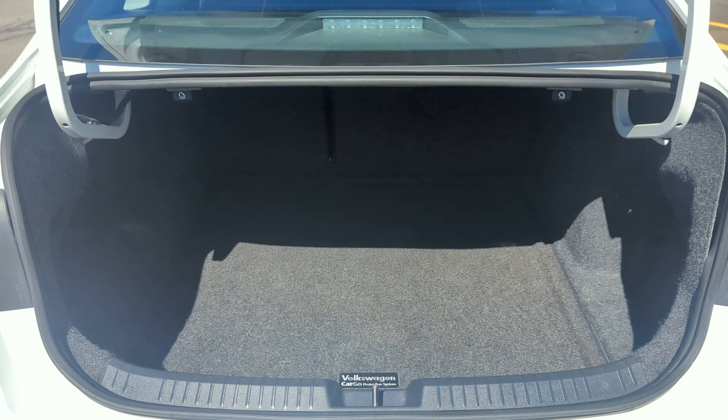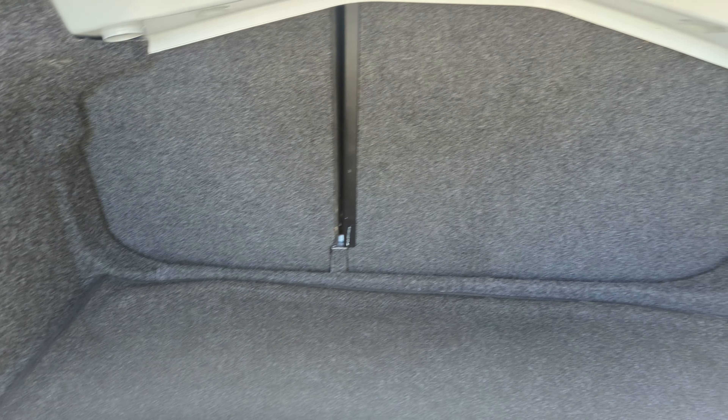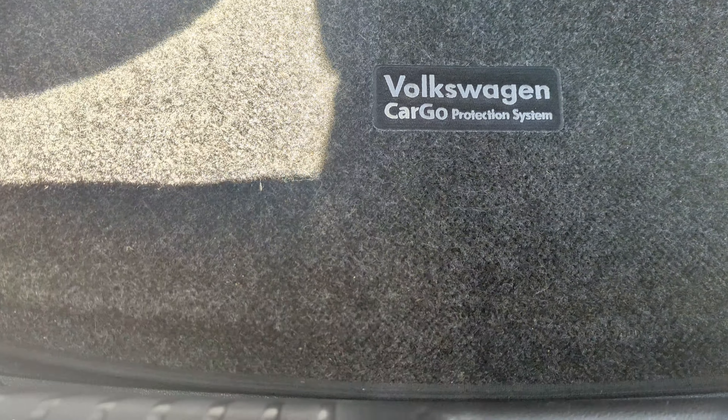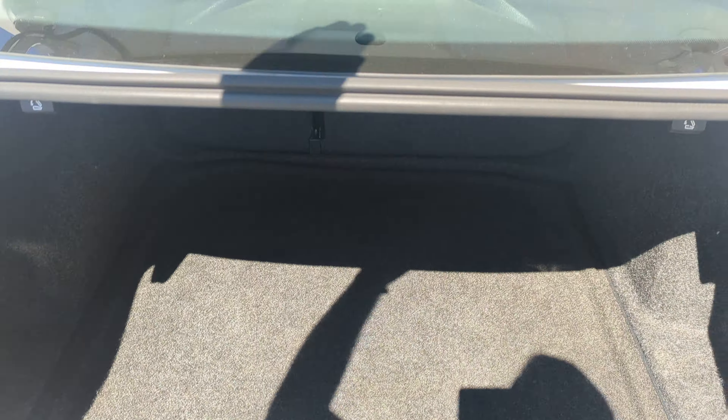Coming around to the back, lots of storage space in the Jetta. This one does have a cargo protection system that lays just on top of the factory floor cover to keep the wear and tear off of it.